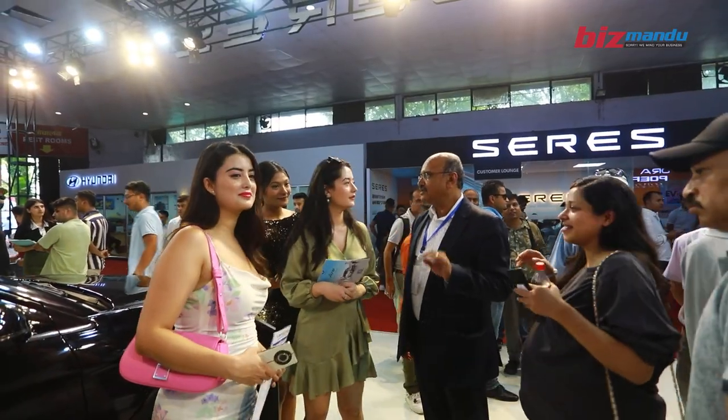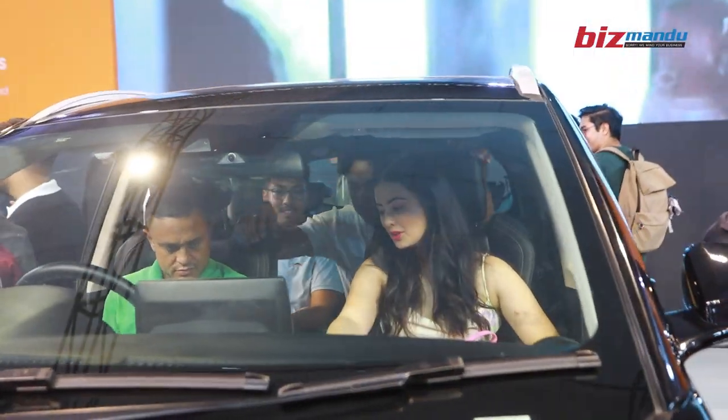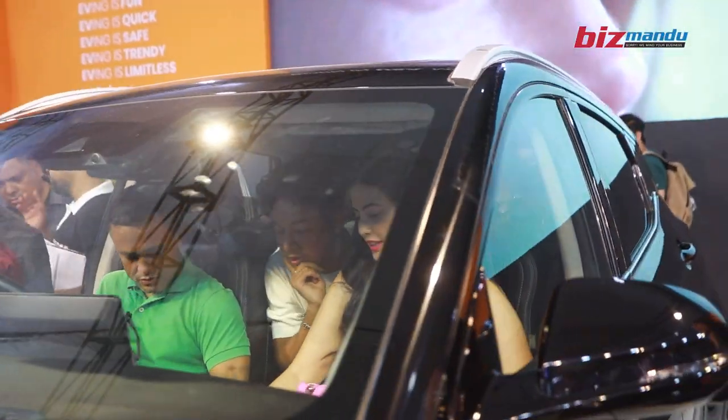We have an introductory price at NADA, especially for NADA. We have a premium version of this series and a comfort version of this series.